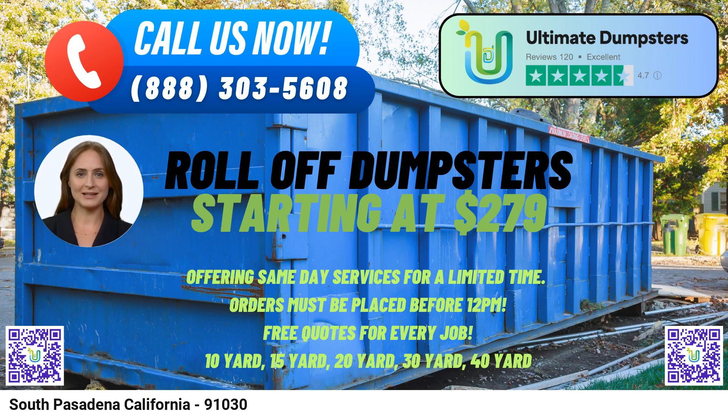Now let's discuss the dimensions and usage of our dumpster sizes. A 10-yard dumpster typically measures approximately 12 feet long, 8 feet wide, and 3.5 feet high. It is commonly used for small to medium-sized projects such as residential cleanouts, garage or attic cleanups, or small-scale construction projects. The 20-yard dumpster measures around 22 feet long, 8 feet wide, and 4 feet high. This size is suitable for medium-sized projects like home renovations, larger cleanouts, or small commercial construction jobs.